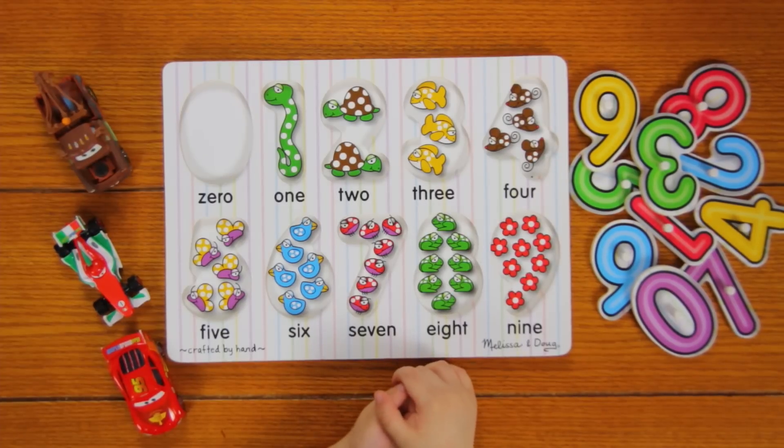Can you count to 9? I can't. Try counting to 9. 1, 2, 3, 4, 5, 6, 7, 8, 9. Cool.